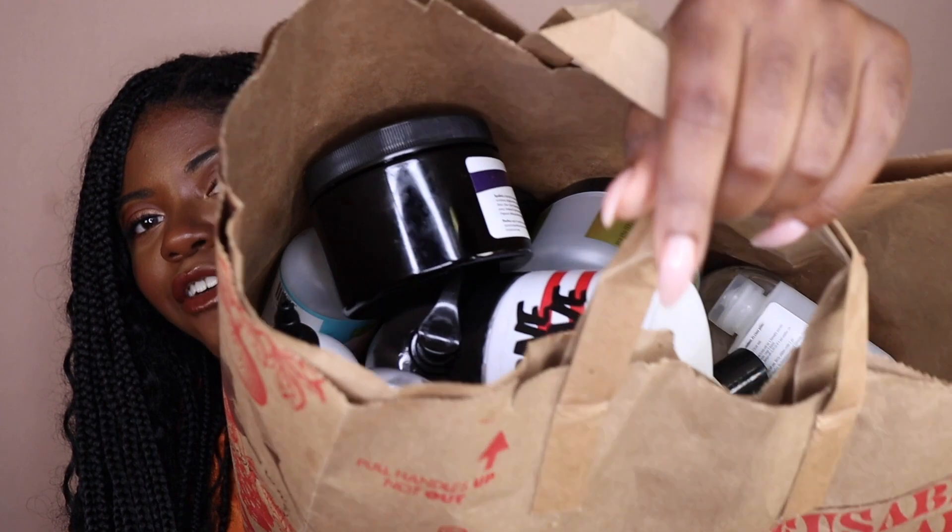What better way to start off the month of September than with a good ol' empties video — we got our Trader Joe's bag full of a bunch of stuff in here. I have been running through lots and lots of products. I am still on a journey to use up my stash, maybe not fully use it up, but just lessen it. It's hard when you are an influencer like me — although most of the stuff in my stash is bought by myself, every now and again brands will gift me stuff, which doesn't really help. But I have these empties to prove that I've been trying.